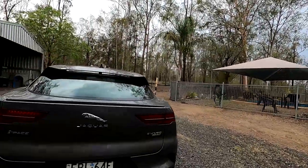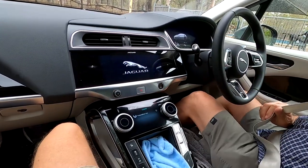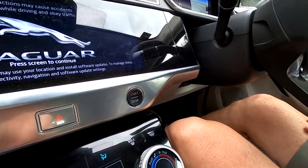All right, so we are going for a test drive in the Jaguar I-PACE EV400 — that means 400 horsepower, as I just learned, not 400 kilometers. This is my first time ever in a Jaguar. I've got to press the start button — got it!